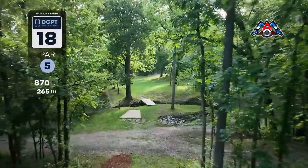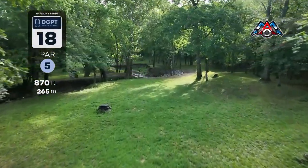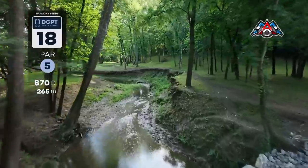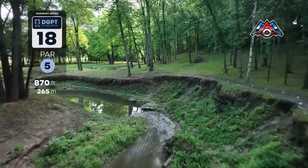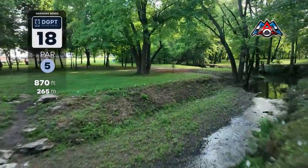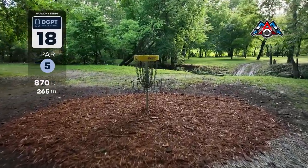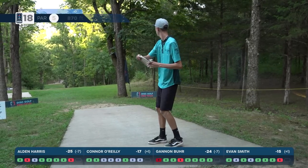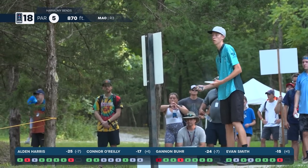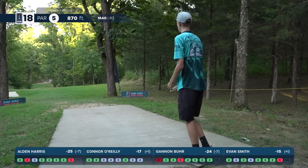Hole 18 — what a finishing hole, incredible with that one-stroke deficit for Gannon Burr. The second most difficult hole on the course — 470 feet to reach the OB creek, then you've got to carry it again for 200 plus feet depending on where you land. You need to avoid the trees and still have another 175 feet to approach this green with OB everywhere. Too far left you're OB, too far right you're out of birdie position. Big tee shot coming up for Gannon Burr — needs to put pressure on Harris off the tee.